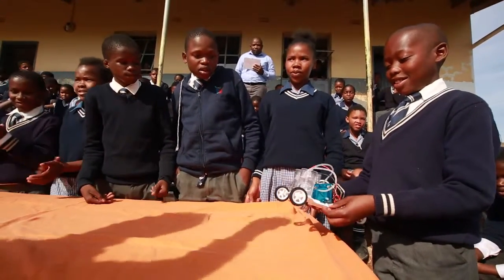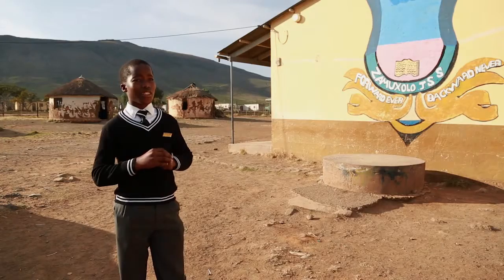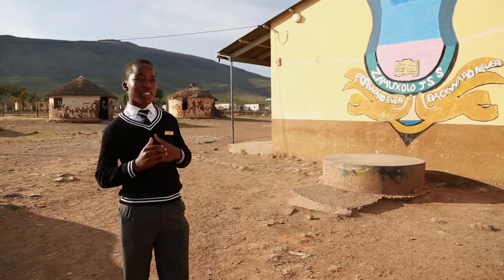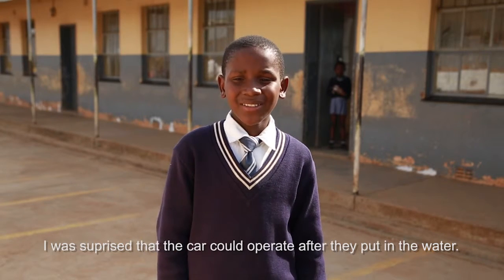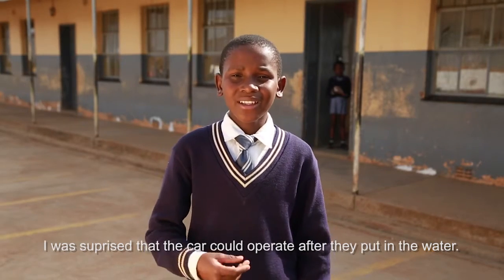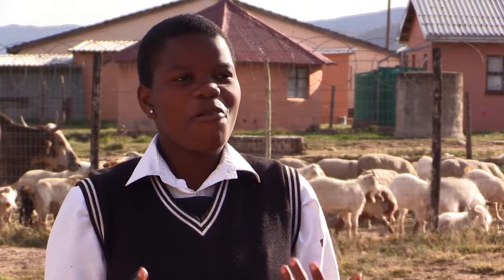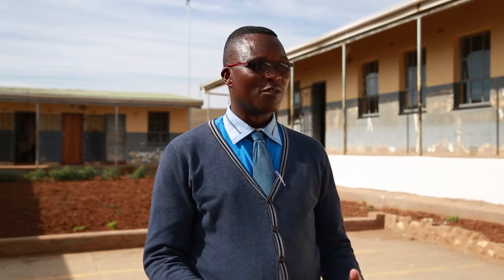I was thinking our school is one of the very poor schools. I was very excited because I didn't think that people could come to my school and teach us about technology and science. And then you connect it and that car moves. And I was like, wow. They have seen it in the class, but they don't see it when it is done practically — whereby everyone can see when hydrogen and oxygen are separated.